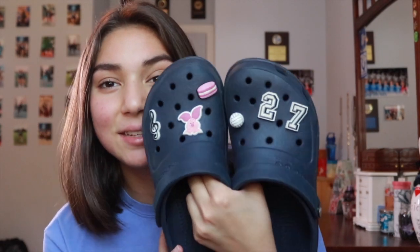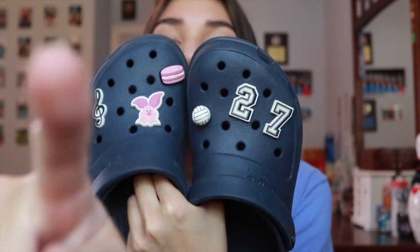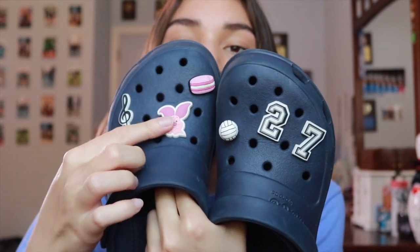Since you're really not supposed to wear your volleyball shoes outside, you usually end up wearing slides. I'm the girl that goes for Crocs, so I wear my Crocs when I'm not wearing my court shoes. I need to update my Jibbitz collection — it's very lacking. I have my number 27, a little volleyball Jibbitz, a macaroon, a piglet, and a music note because I play the flute.